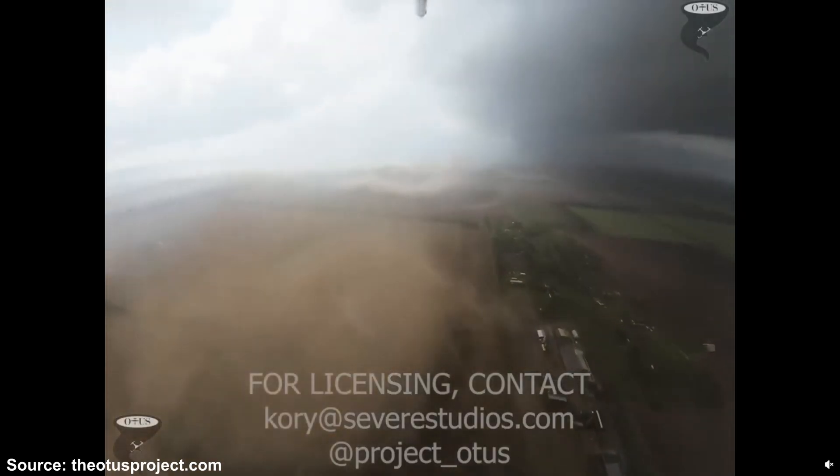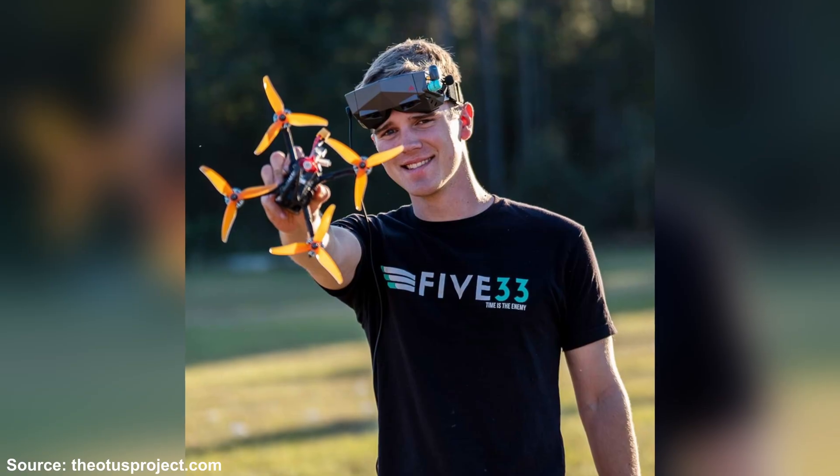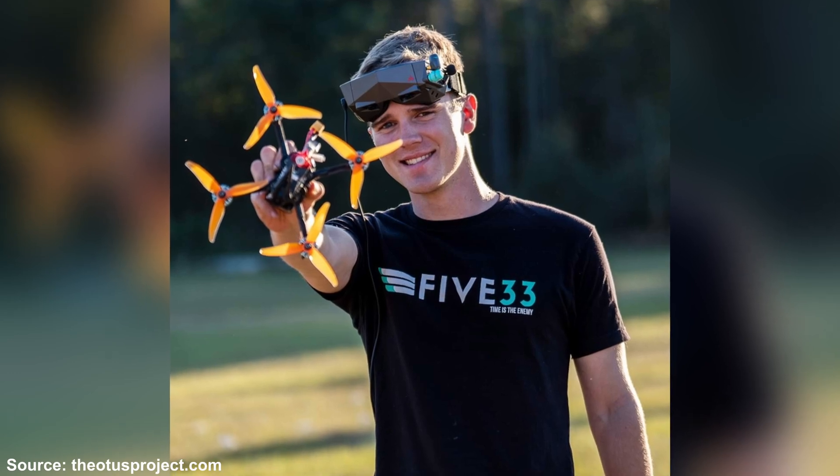Have you ever wondered what it would be like to fly a drone into a tornado? Well, no one's really done it up until now. Members of the Otis Project recently managed to fly a drone directly into a tornado, and they were able to capture some pretty cool footage. It's honestly kind of crazy that they were able to pull this off without even crashing the drone. The pilot, Louis Tucker, a seasoned drone pilot, used a custom drone that was able to intercept the tornado mid-flight as he was controlling the drone from two miles away.